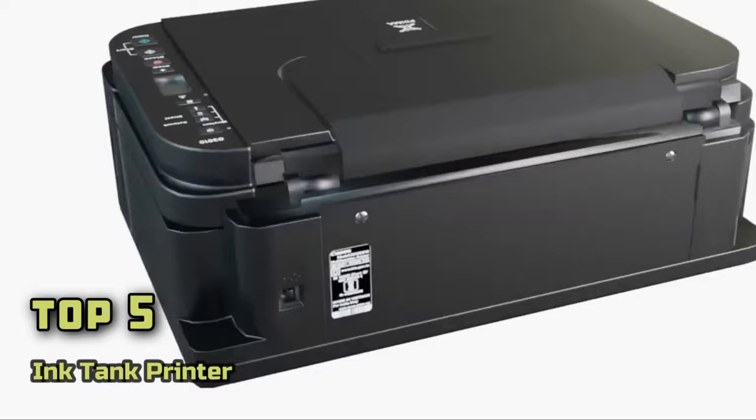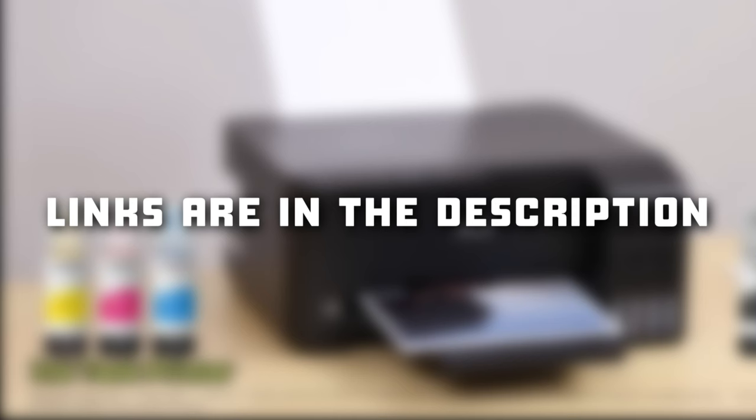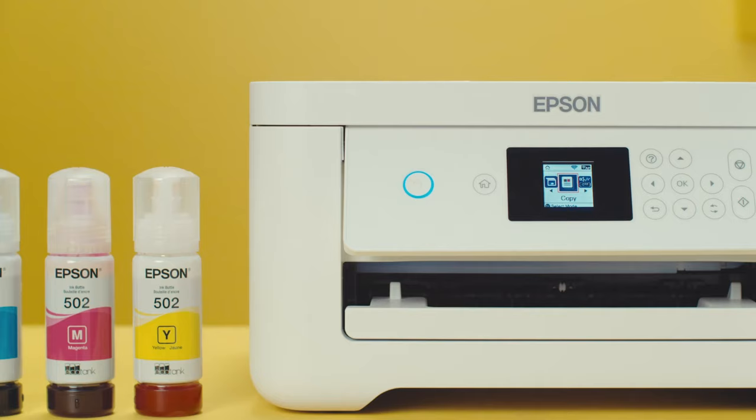As we delve into these models, remember that links to each discussed printer are available in the description below, so you can check them for more information and the latest prices.